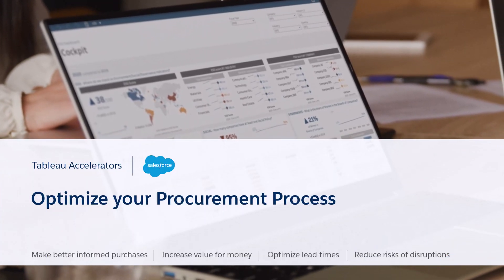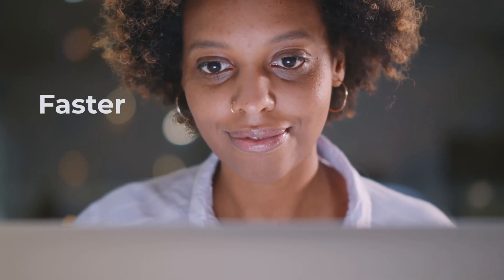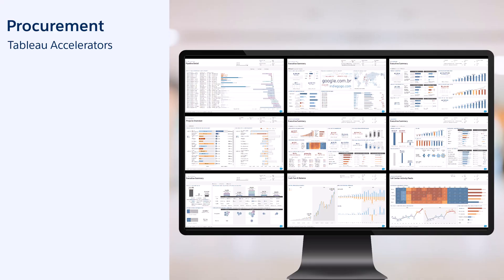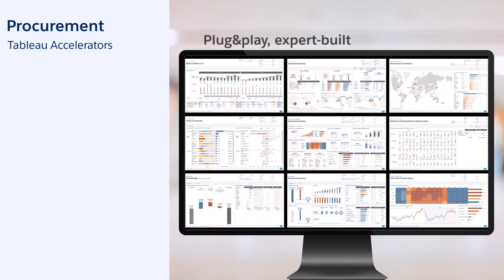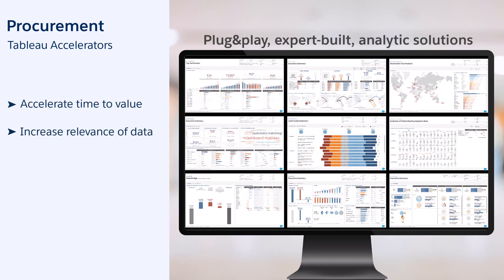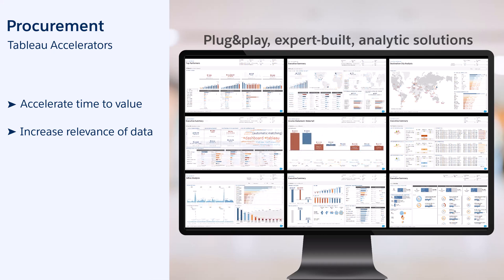Do you want to optimize your procurement process? We want Tableau to answer even faster and even better. Now leverage Tableau Accelerators and save months of work. Tableau Accelerators are plug-and-play, expert-built analytic solutions that accelerate time to value and increase the relevance of your data.